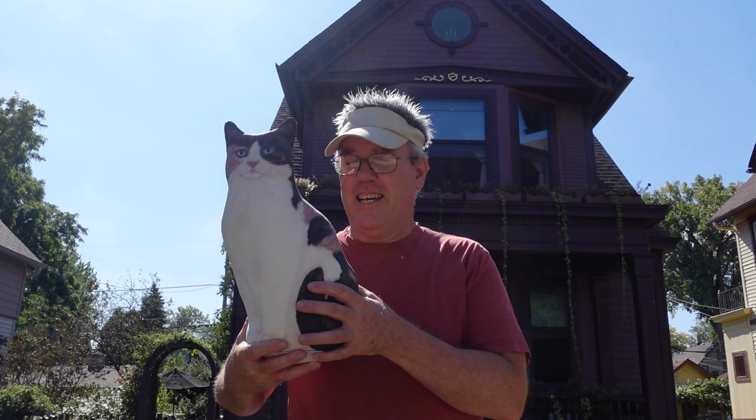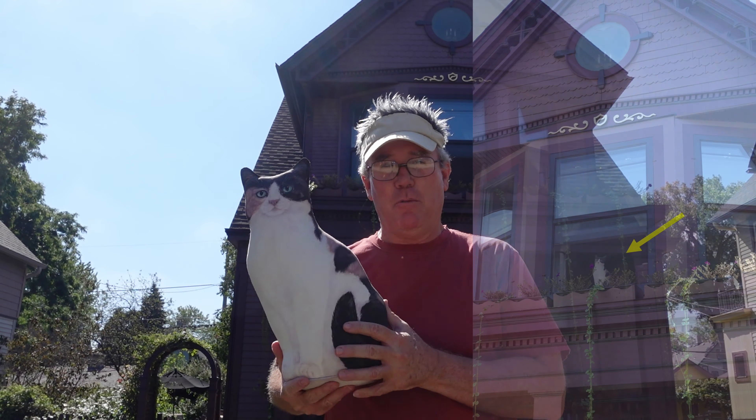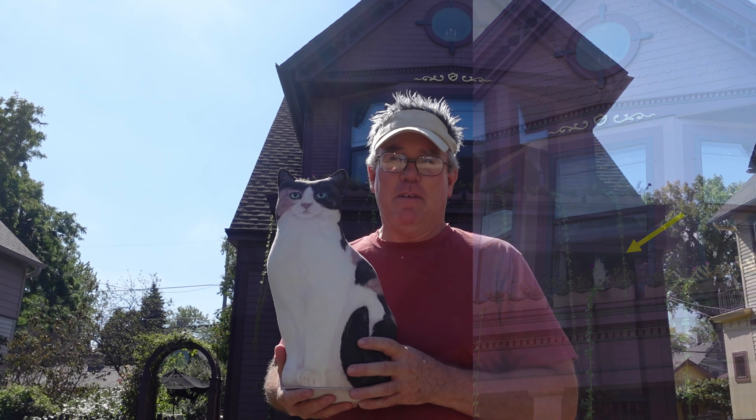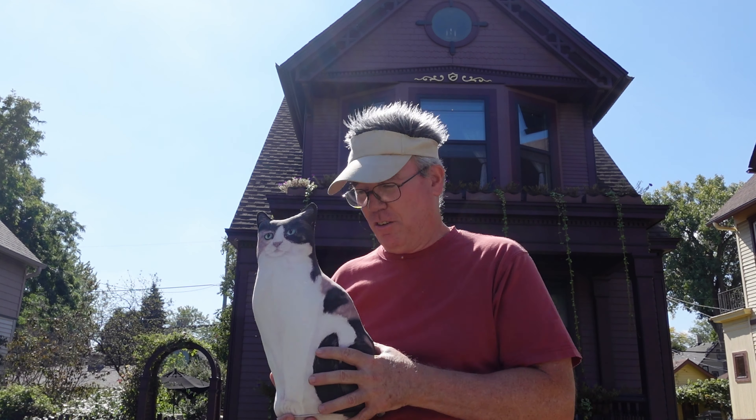Okay, folks, hope you can see this alright. This is the cat in the bay window at the top. In real life it was also a calico, and its name was Honey. So that's the first one.